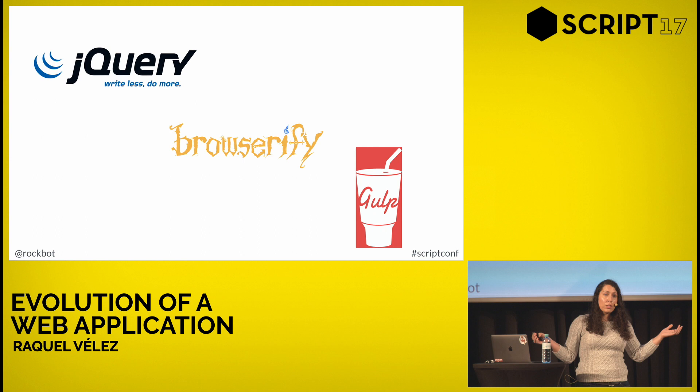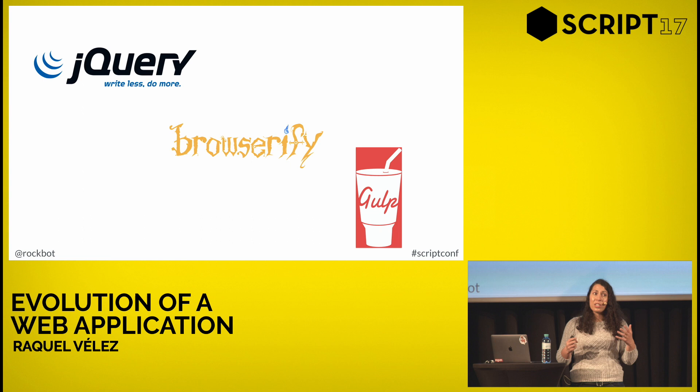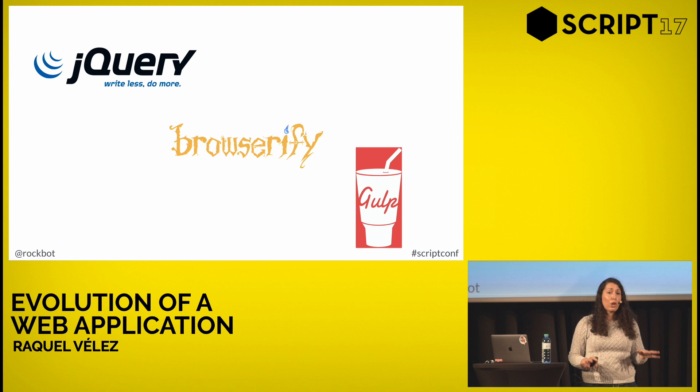That worked really well, except that with a very tiny team — there are 20 people at NPM, 10 of whom are engineers — none of us is an expert in everything. We're generalists, and while a couple of people are really strong on jQuery, not everybody is. People found the jQuery a bit daunting, and we realized we were going to start building even more fancy interactive stuff — especially with our Orgs product where you want drag-and-drop, creating teams, adding packages, and all sorts of things. Doing all of that with jQuery, while not impossible, can be really daunting for someone not familiar with it. So we decided to start looking at front-end frameworks.